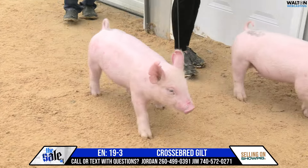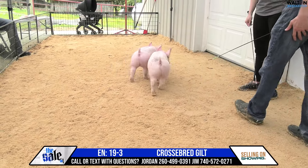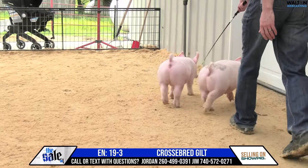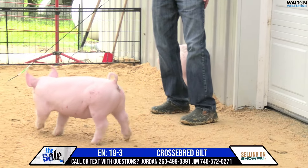Watch her coming at you. Watch her from the side, how everything balances. Watch her go away — everything squares up. She can be fed on really hard and roll right along. That one's going to be very, very fun. Definitely take a look at that one, 19-3.